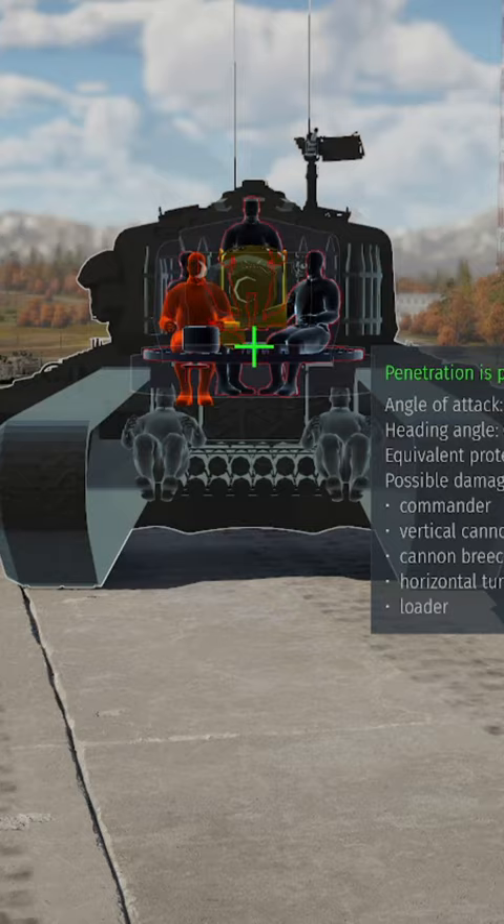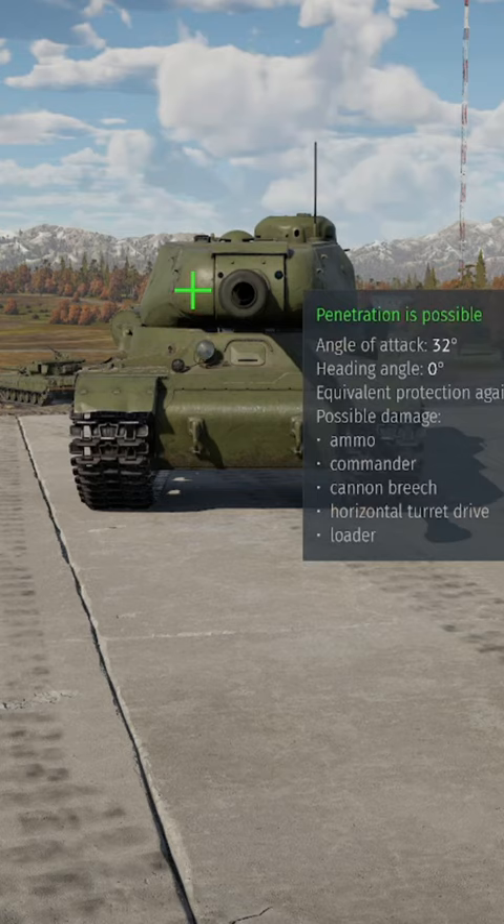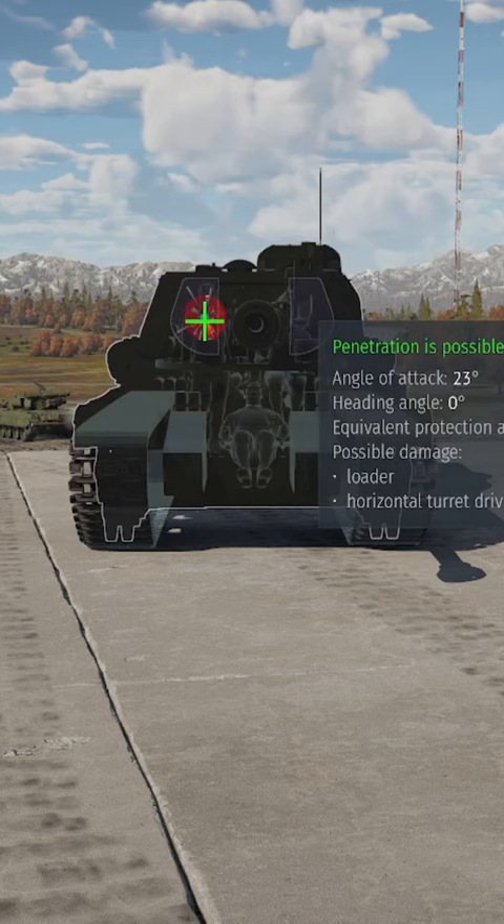Up next, at number 3, we have the IS-2. These tanks might seem scary, but their skin isn't as thick as you might think. There are many places you can penetrate it, such as just next to the cannon barrel, the turret ring, and its bottom plate.